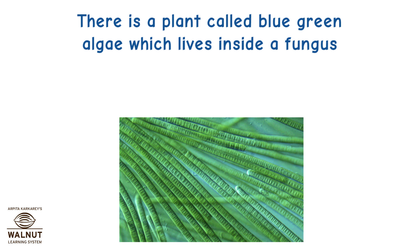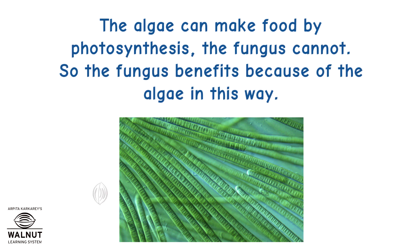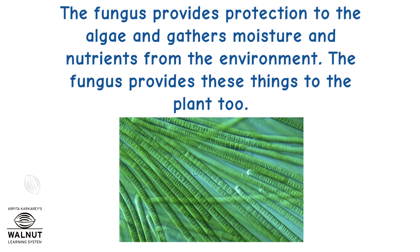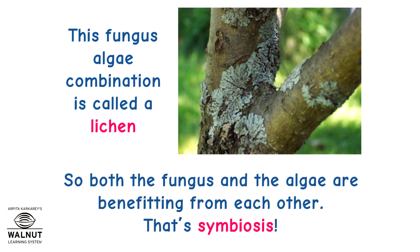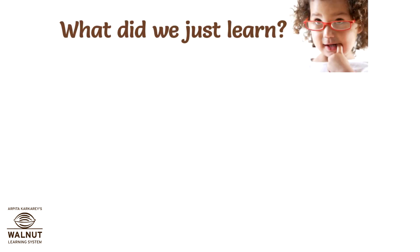There is a plant called blue-green algae which lives inside a fungus. The algae can make food by photosynthesis, but the fungus cannot. So the fungus benefits because of the algae. The fungus provides protection to the algae and gathers moisture and nutrients from the environment, providing these things to the plant too. This fungus-algae combination is called lichen. So both the fungus and the algae are benefiting from each other. That's Symbiosis.